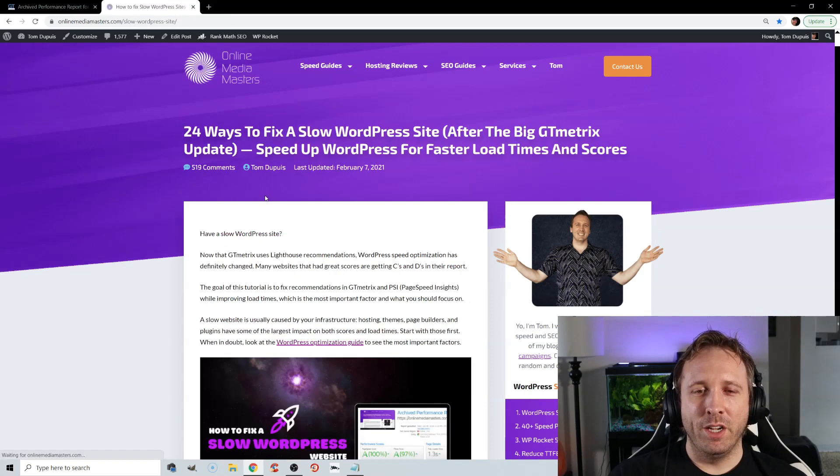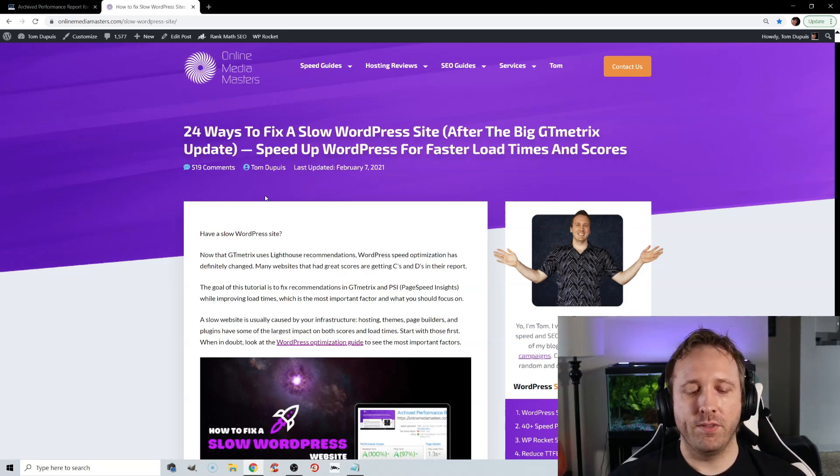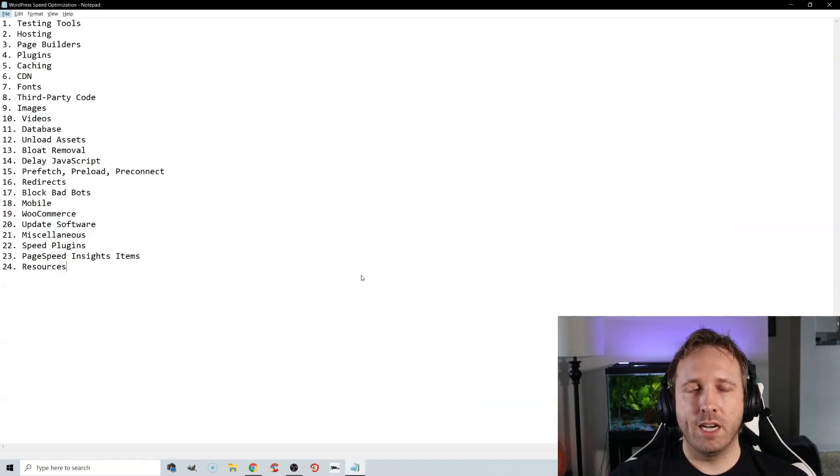This post is about WordPress speed, and I will leave a link in the video description. It has all the topics I'm going to cover in this video. I also created timestamps in the video description so you can jump to certain sections at any time. I'll be going over testing tools, hosting, page builders, and plugins. Bear with me and I promise you will learn something and get your GTmetrix report a lot better.